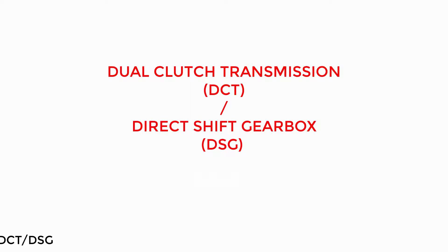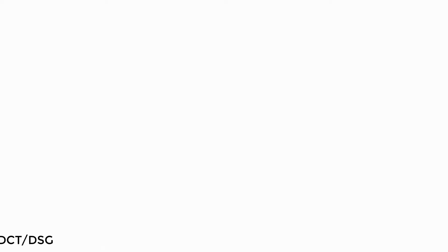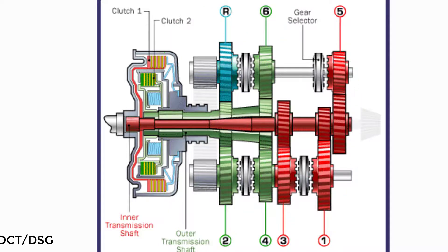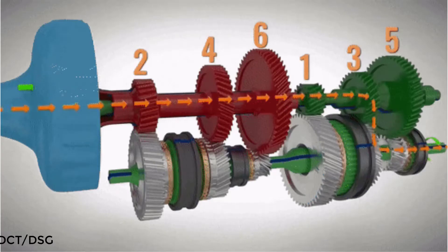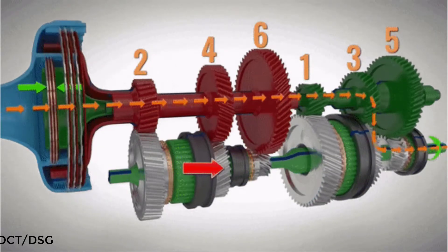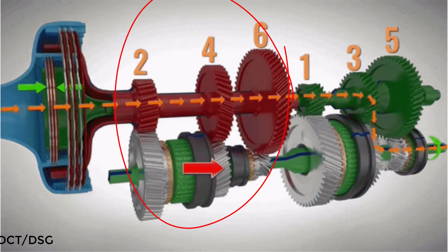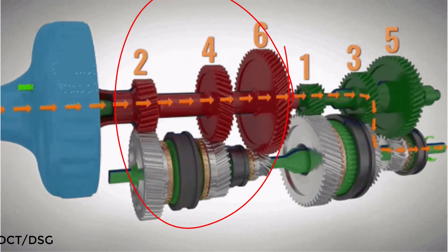DCT is called Dual Clutch Transmission, and DSG is called Direct Shift Gearbox. This car does not use a gear lever and clutch lever operated by the driver. The DCT system uses two clutch sets — one for odd gears: 1, 3, 5 — and one for even gears: 2, 4, and reverse.